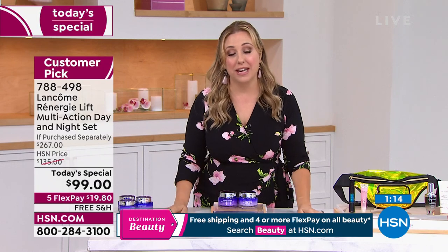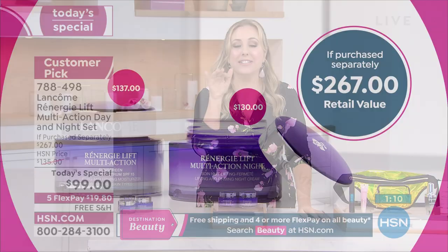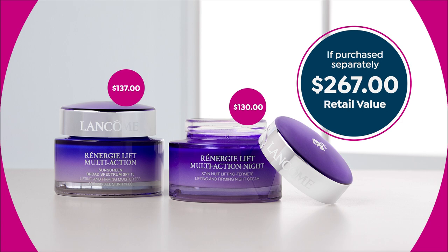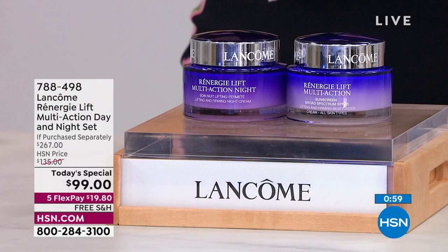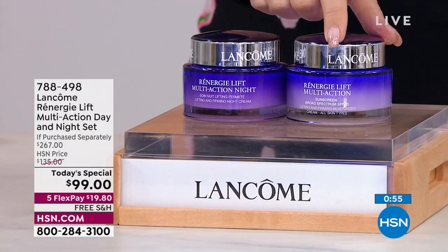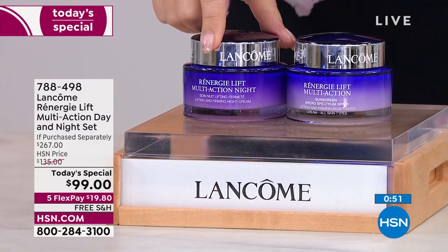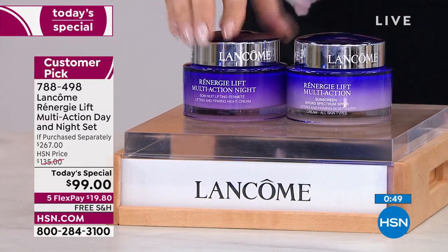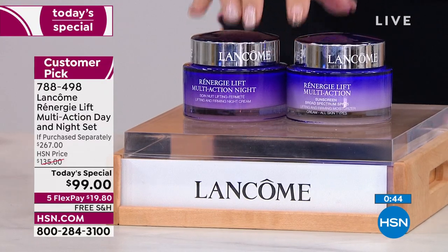$19.80 to get home the Today Special that is valued at $267. This is the best deal we've ever done on a Lancôme product — the best Today Special value we've ever done on a Lancôme product. If you purchase separately, it would be $267. These are the large 2.6 ounce day cream with SPF, and the night cream. We've never done this before — the value is 63% off retail.